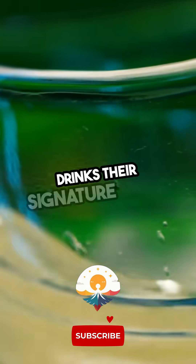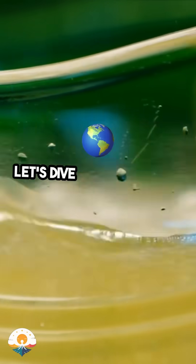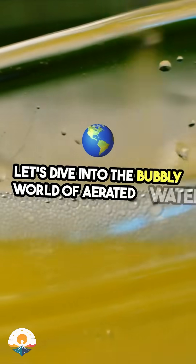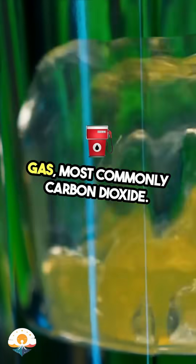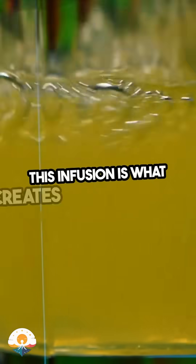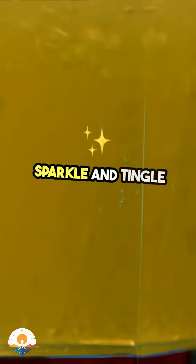Ever wondered what gives fizzy drinks their signature fizz? Let's dive into the bubbly world of aerated water. It's simply water infused with gas, most commonly carbon dioxide. This infusion is what creates that delightful sparkle and tingle on your tongue.